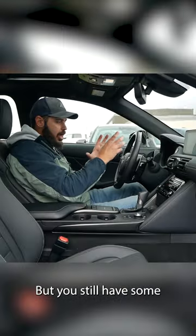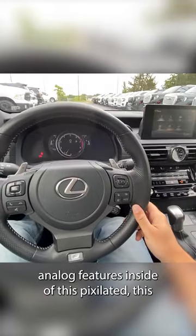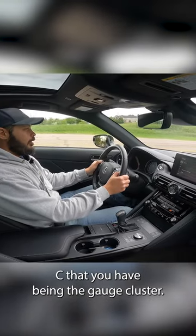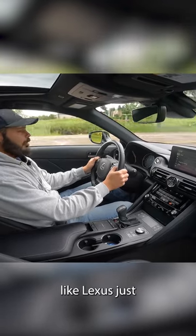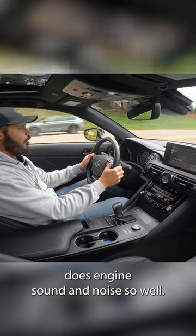Everything is digital, but you still have some analog features inside this pixelated C that is the gauge cluster. And the sound — Lexus just does engine sound and noise so well.